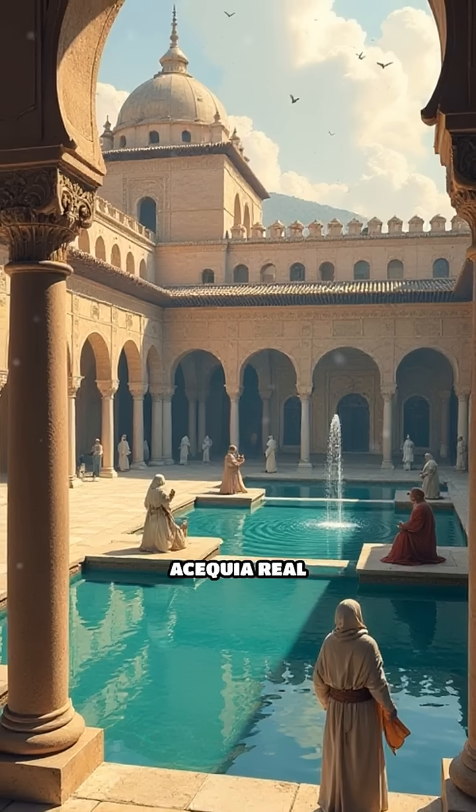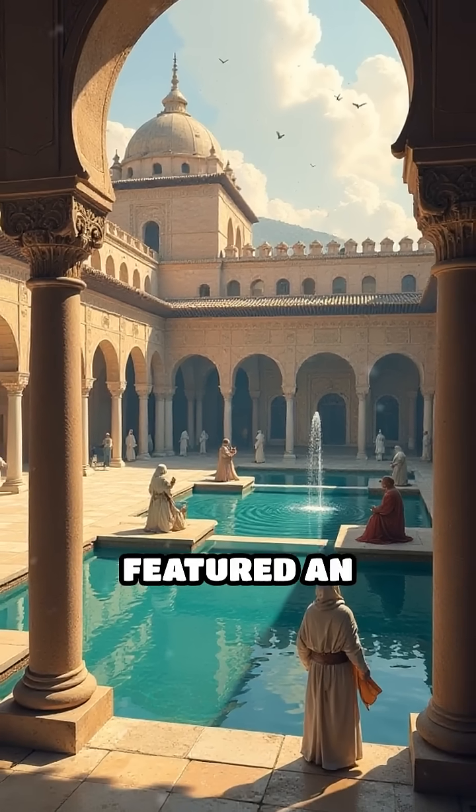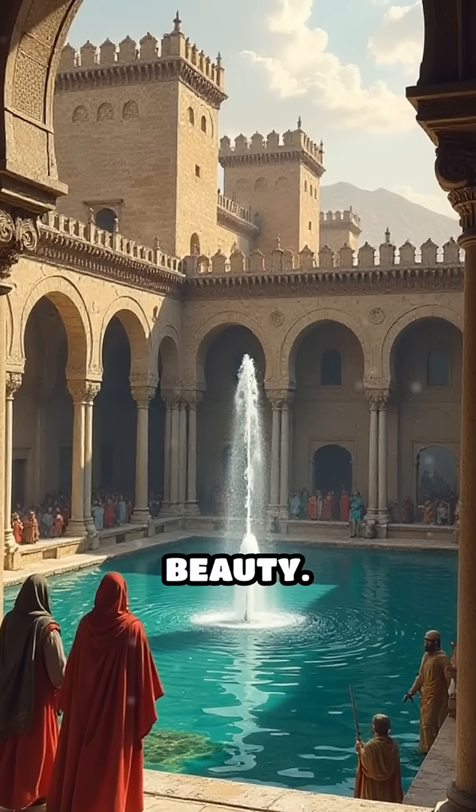Number 1: The Alhambra's water system, completed 14th century. This Moorish palace in Granada featured an intricate system of aqueducts, fountains, and reflecting pools, showcasing both advanced engineering and artistic beauty.